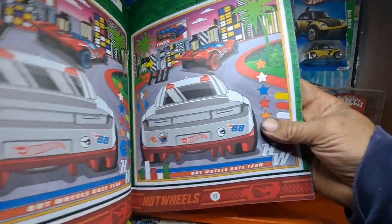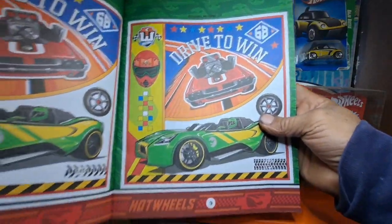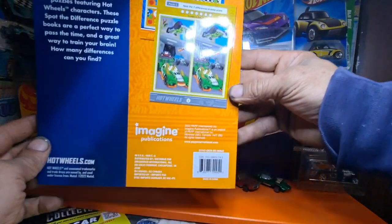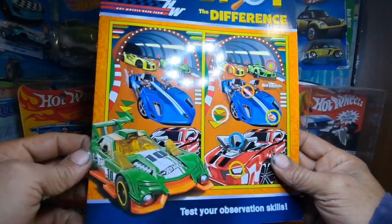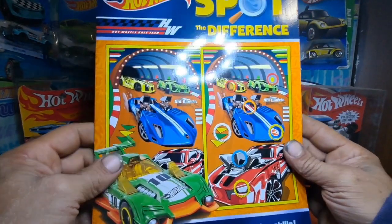What y'all think, guys? Is there anything like this? There's the back of it. I thought it was pretty cool myself, so I got it. I found it at the Dollar Tree, so keep an eye out for that if y'all like this kind of stuff.